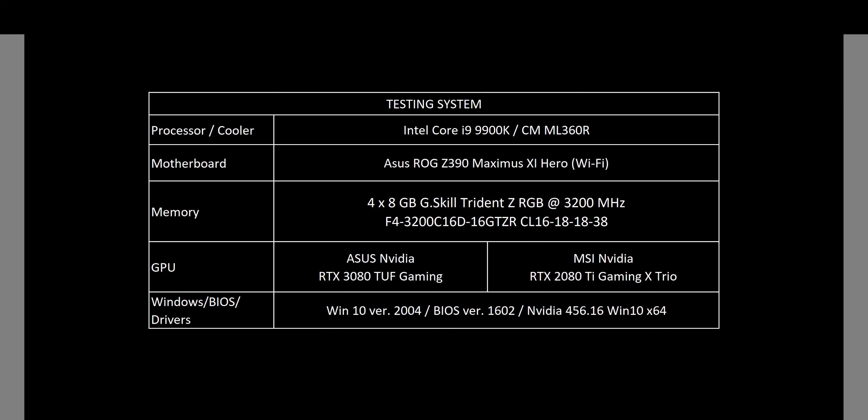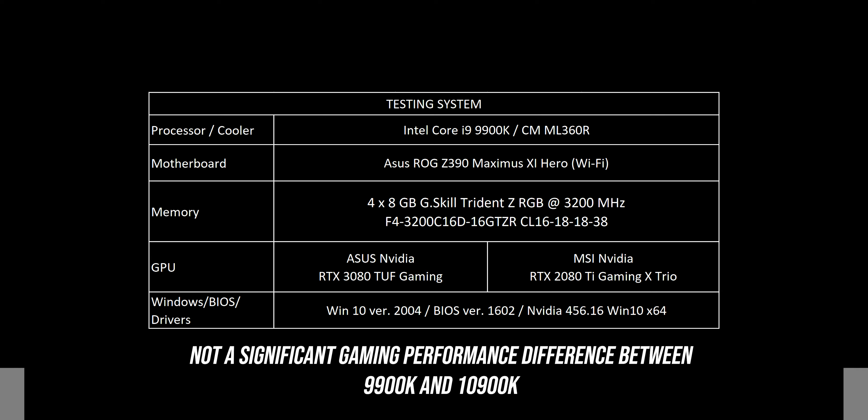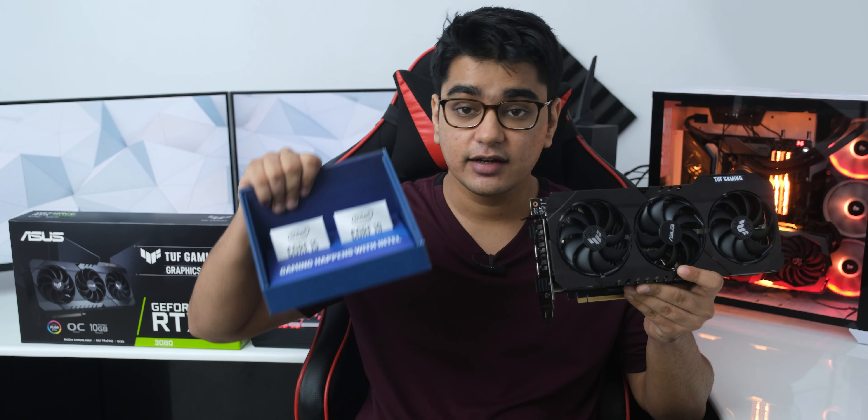So let's get started with our Asus TUF Gaming RTX 3080, which is actually a very good looking card with a completely metal shroud on front and a metal backplate on the opposite side. I have also made an unboxing and installation video on this if you want to check that out.